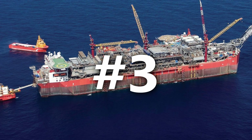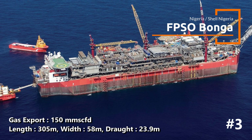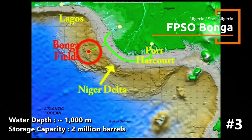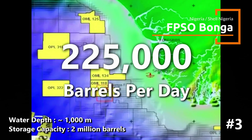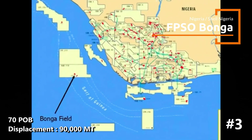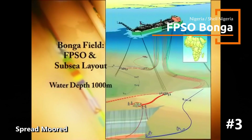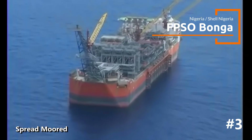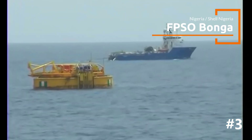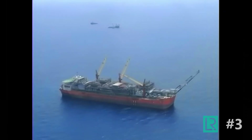Holding the third spot is FPSO Bonga, operated by Shell Nigeria Exploration and Production Company. The FPSO was built by Samsung Heavy Industries in Korea and achieved first oil in November 2005. With a formidable production capacity of 225,000 barrels per day, it's Nigeria's first deep water development and a game-changer for the country's offshore industry. The FPSO uses an innovative steel catenary riser system for oil transport from seabed to surface. The unit operates in water depths of over 1,000 meters, demonstrating advanced deep water capabilities.